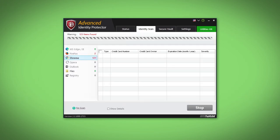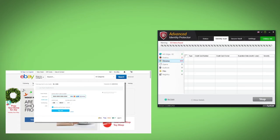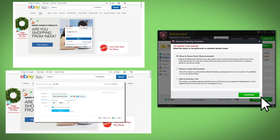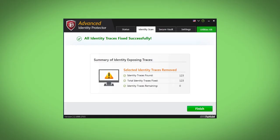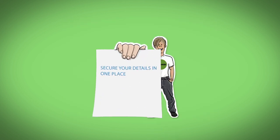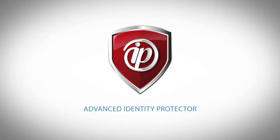Advanced Identity Protector scans your computer and retrieves all traces of your identity from web browsers and emails. Moreover, it removes traces of sensitive information from your system, keeping them safe from hackers and cybercriminals. So you get to keep your details in one place and keep your identity from being stolen. Don't wait — get Advanced Identity Protector today.